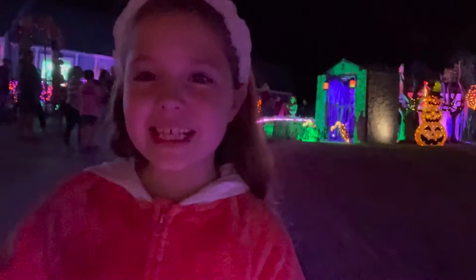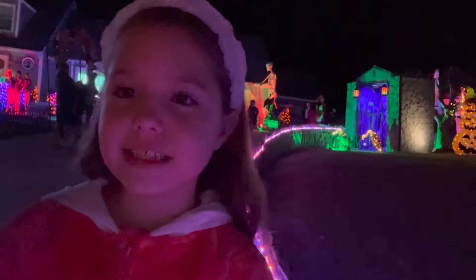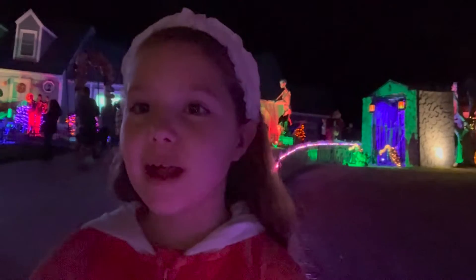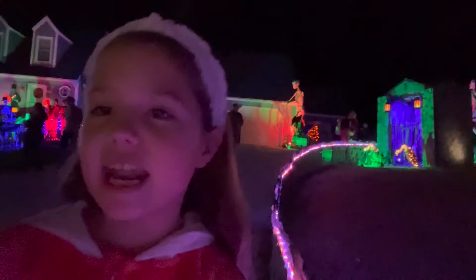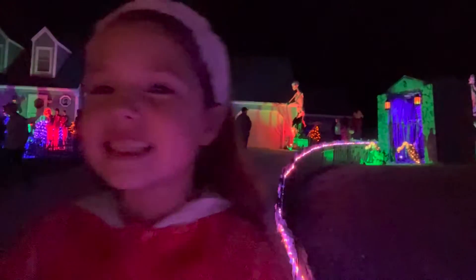Hey guys, welcome back to Lily Loves. Today I am at a really close house to where I live and I'm so excited because they go all out for Halloween and I'm going to be showing you guys all of their Halloween decorations. So let's get started.